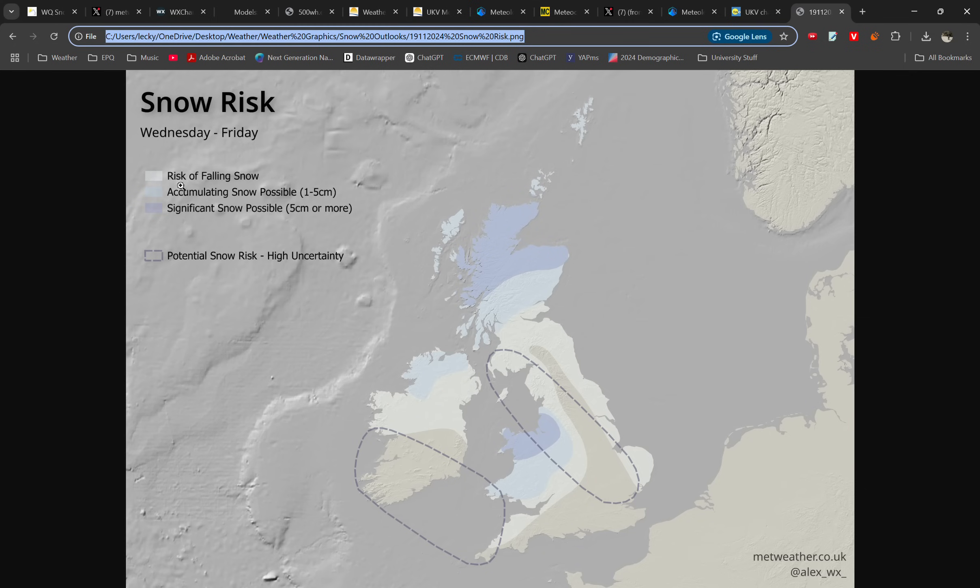In the blue regions we're looking at accumulating snow being possible — that's northern Ireland and parts of Ireland, a lot of Wales, northwest England into the Midlands, and most of Scotland. In the darker blue, significant snow of 5 centimetres or more is possible, potentially as much as 50 centimetres across the high ground of Scotland. The other area to watch is northwest England possibly extending into parts of the Midlands and north Wales, which I'll talk about shortly.